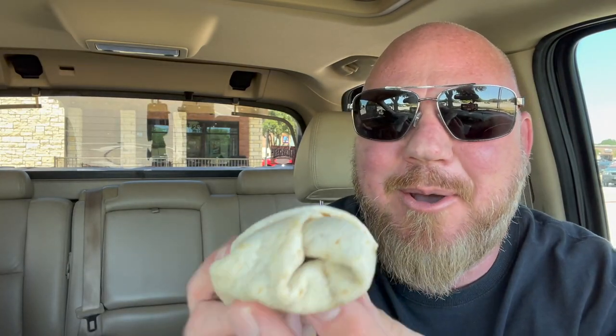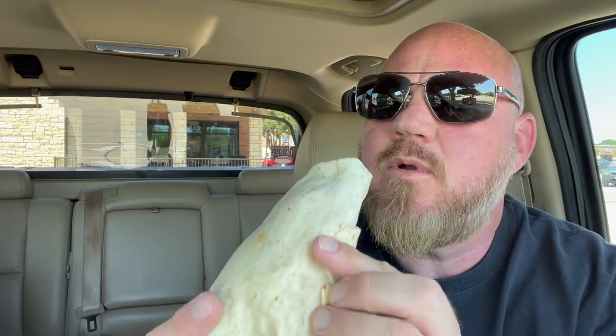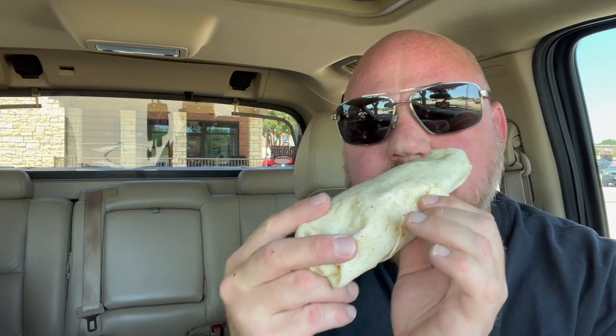Okay, here's the burrito. Spicy. Cheesy. What do I do with the napkin? Here we go. Looks like a normal sized burrito. I wonder where this double beef is. Smells like a tortilla. Oh, let's find out.